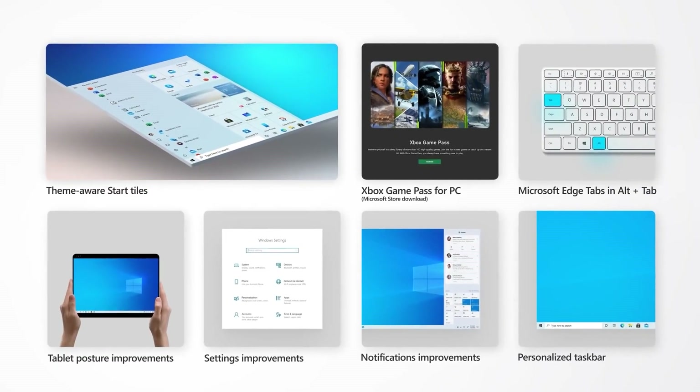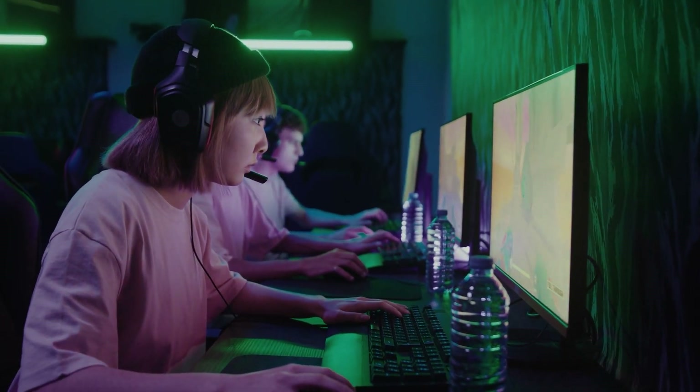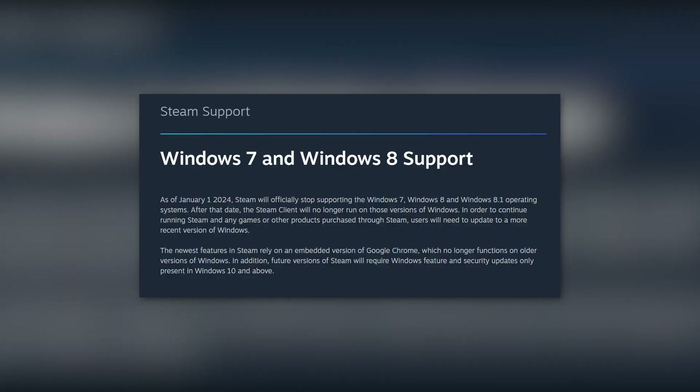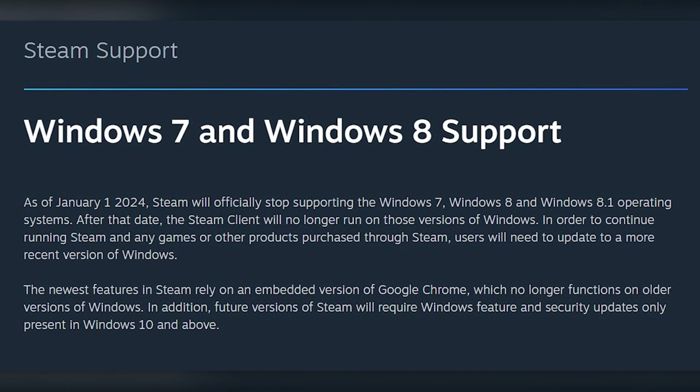And lastly, bad news for Windows 7 and 8 owners. If you own any of these operating systems and love playing games from your Steam library, unfortunately this is your last year on your OS. Steam just announced that on 1st January 2024, Steam will officially stop supporting Windows 7, Windows 8, and Windows 8.1. After this date, the Steam client will no longer run on these OS versions, and to continue running Steam or any games purchased through Steam, you will have to update to either Windows 10 or Windows 11. Future versions of Steam will require Windows feature and security updates that are only present in Windows 10 and above.